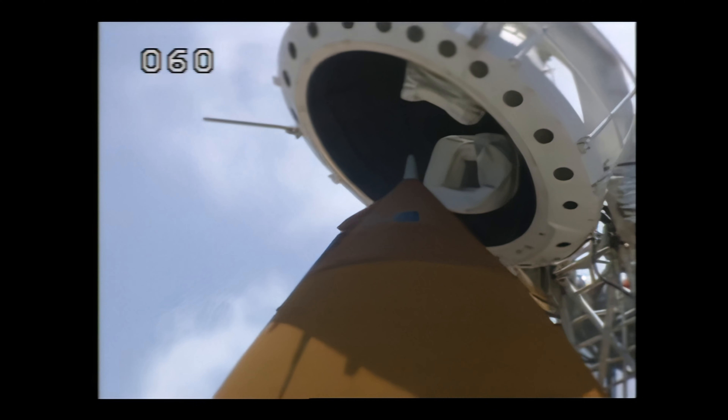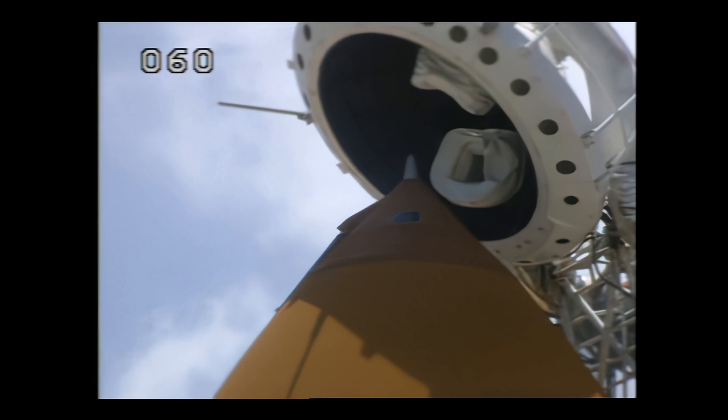T-minus 2 minutes, 15 seconds. OTC, have we go to close — unlock your visors, initiate O2 flow.